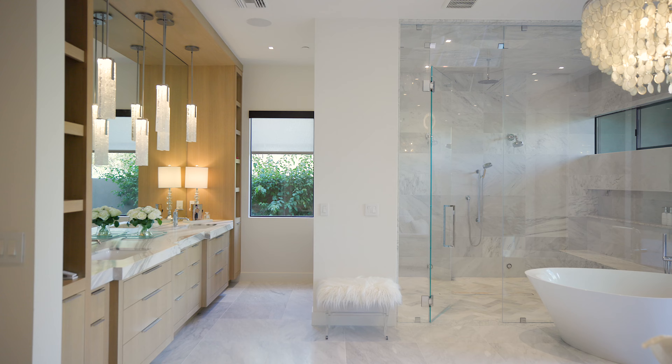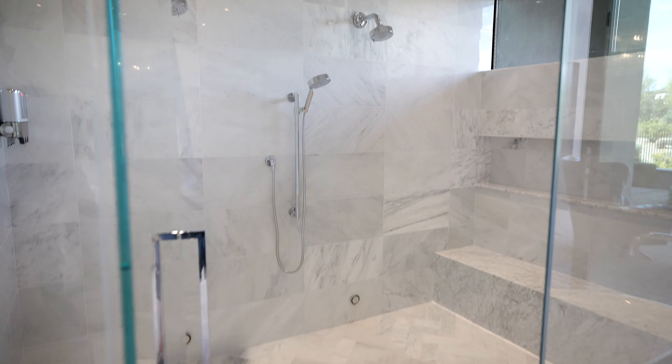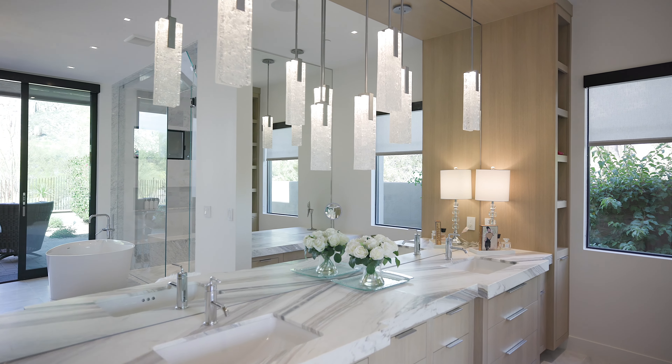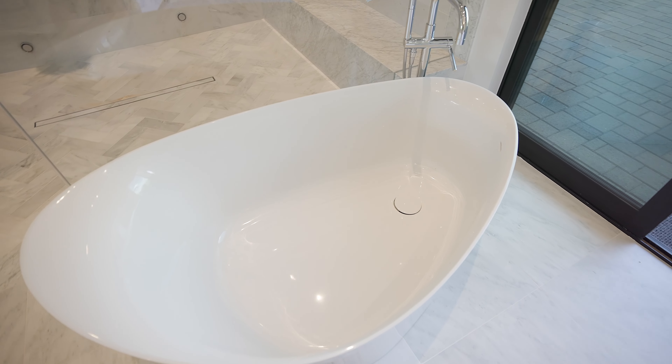This primary bathroom recently underwent a top-of-the-line renovation featuring hidden marble floors, a marble steam shower with voice and touch screen activation, and beautiful custom cabinets and mirrors that reflect the mountain views. No expense was spared in this exquisite update.